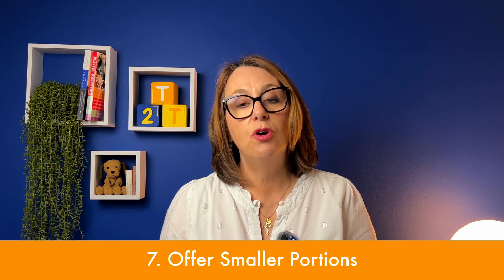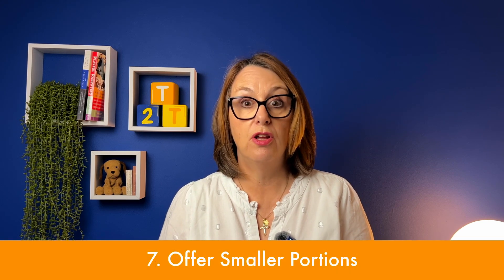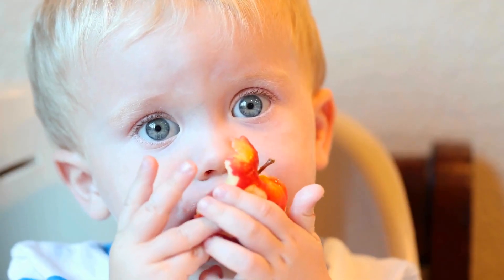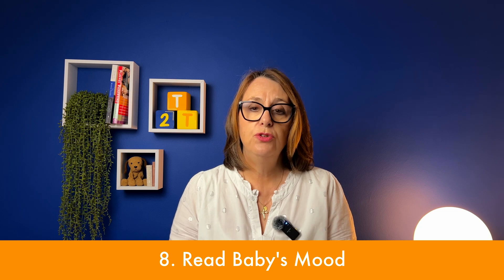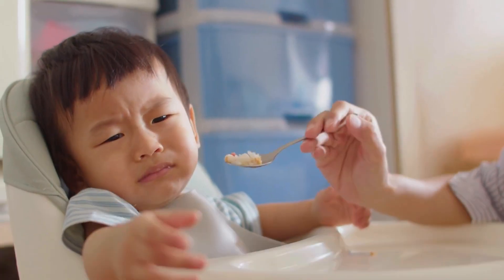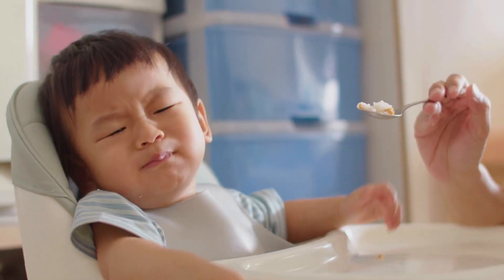The last two points: offer smaller portions of food rather than large portions — give your baby just enough to focus on eating. If there's more food on the plate than they need immediately, they're more likely to play around with it and throw it on the floor. Also, read the mood. If your little one is pushing food away, throwing it on the floor consistently, rubbing their eyes, and really not engaged, chances are they're too tired to eat and it's best to call it a day.